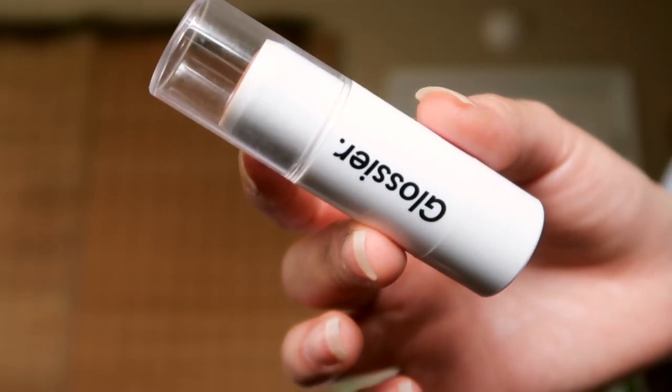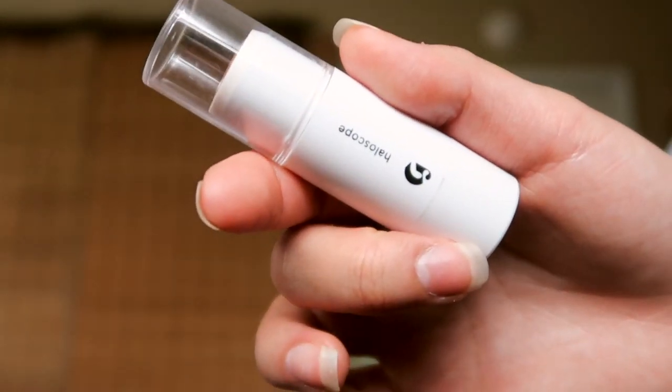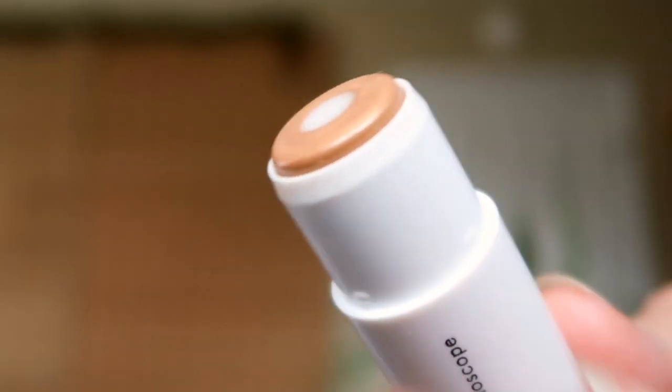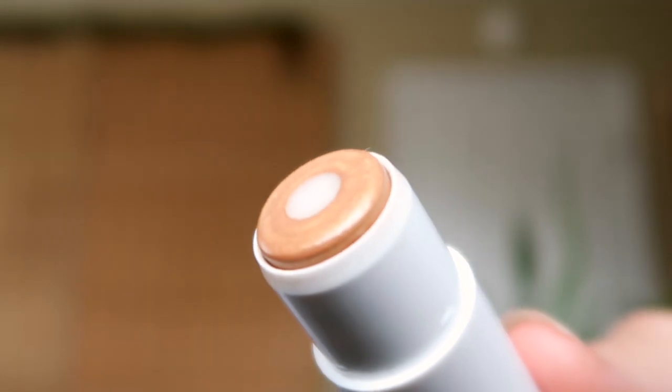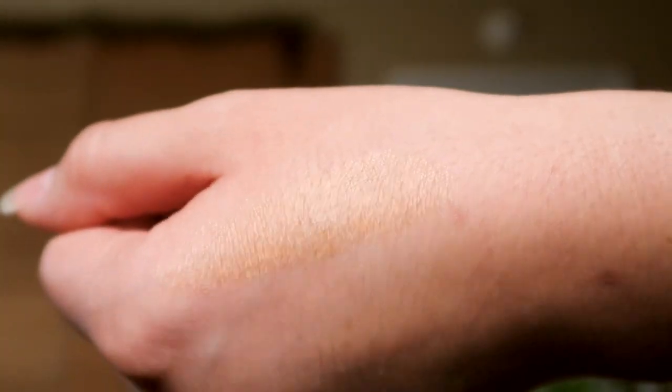The next product I've been adoring is the Glossier Topaz Haloscope. I am a Glossier rep, so I do have a link — if you're getting anything skincare-wise, try the Glossier Solution, and if you want natural makeup with something a little bronzy and an inner glow, the Topaz Haloscope is absolutely gorgeous. It's not super obvious on your face, but it makes me look a little more youthful and awake.